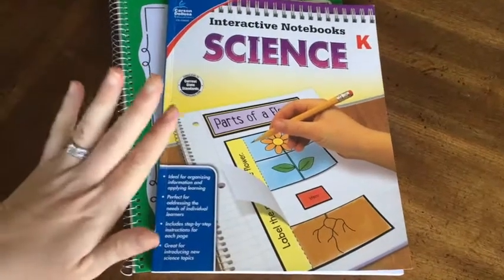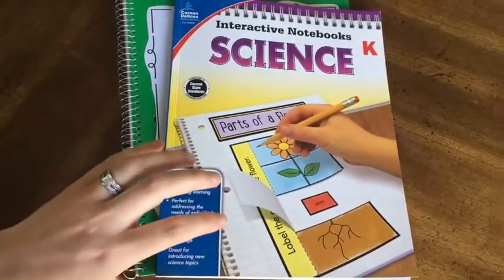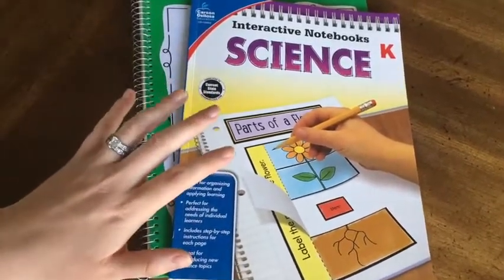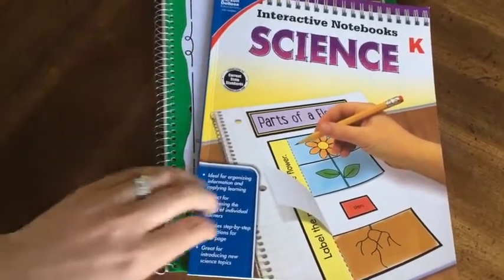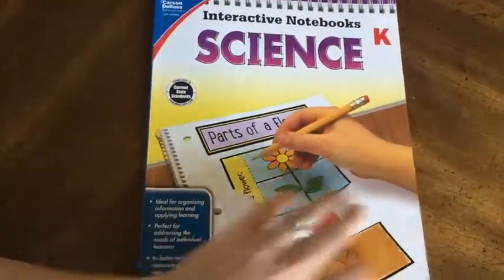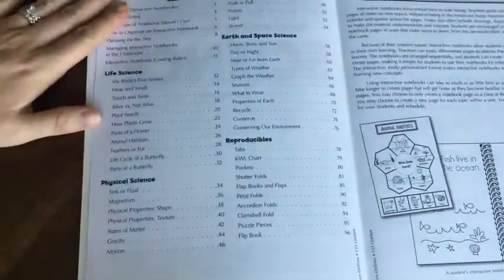So if you have not seen these before or you have interest in them but you're not really sure what they are, this video is just going to briefly go through what you will get when you purchase this particular curriculum book. I purchased this book in a set, so I got math, science, and language arts. The things that you need if you're going to do an interactive notebook are, of course, a notebook. Let's go through this book and it will show you exactly what you get when you purchase this material.